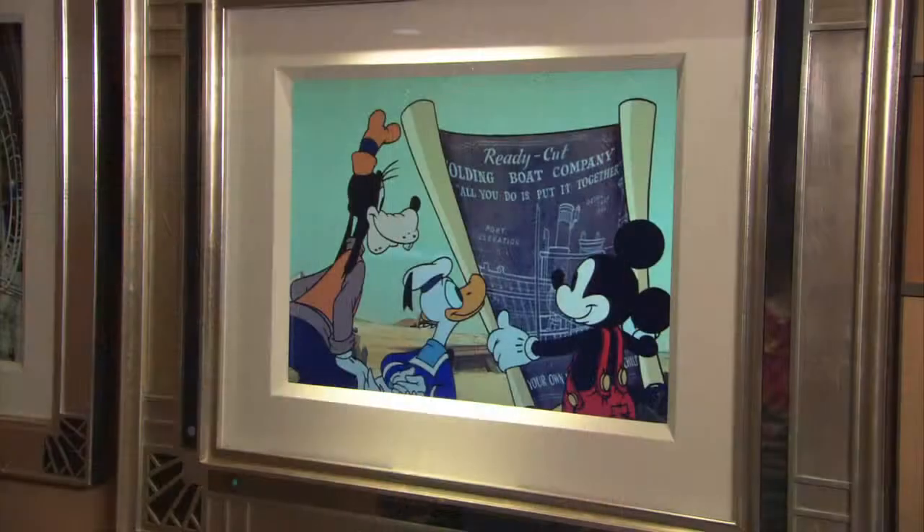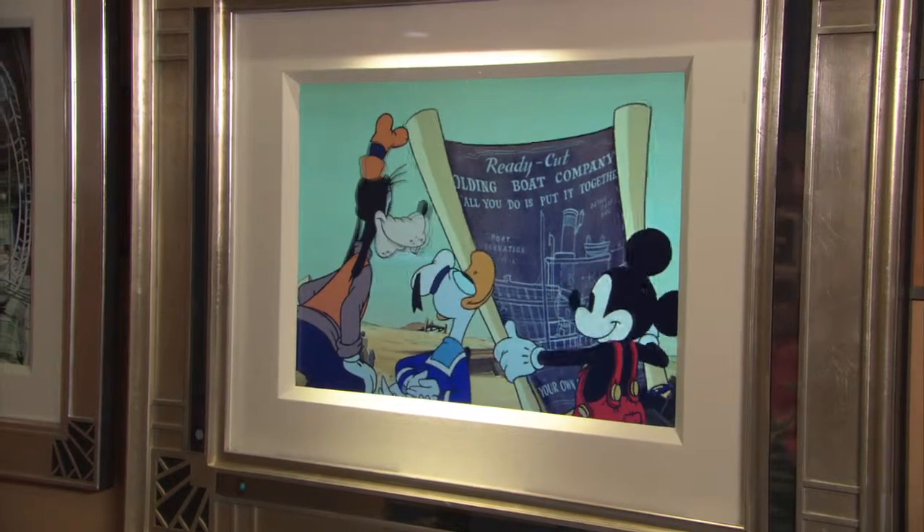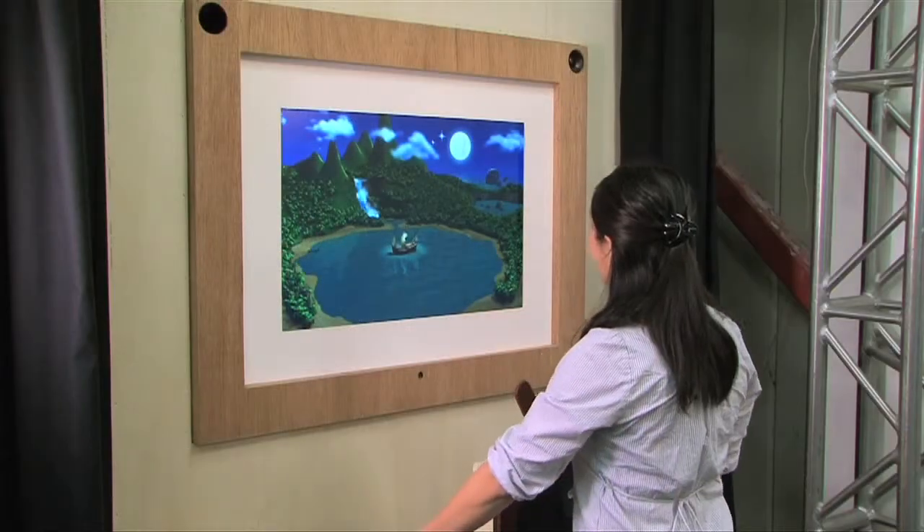The Enchanted Art is a ship-wide art program where when you approach a piece of art that looks just like a still on the wall, it animates to life. It can sense you're there and animate for you. Every time you come back, you can see a different animation. One of them is located in the atrium where you'll see a painting of Peter Pan's Neverland Cove and some propping of a ship's wheel.